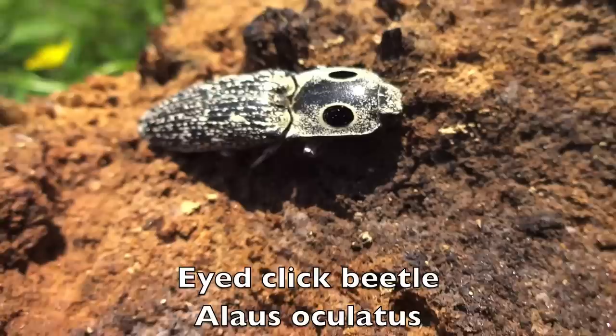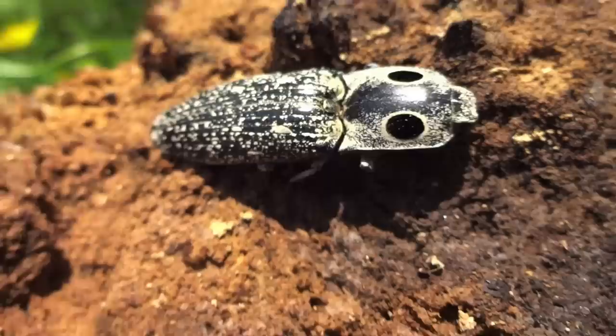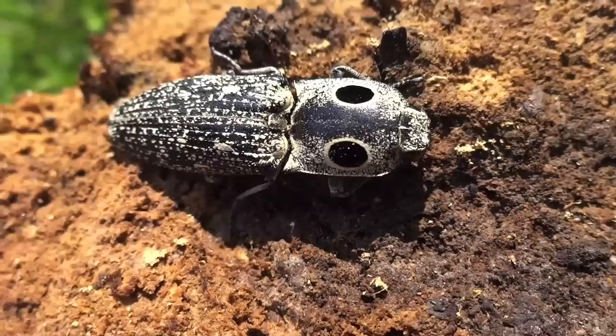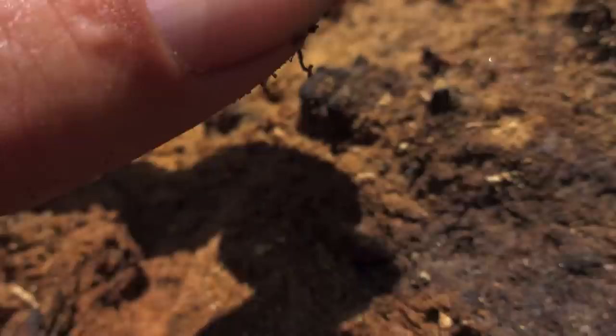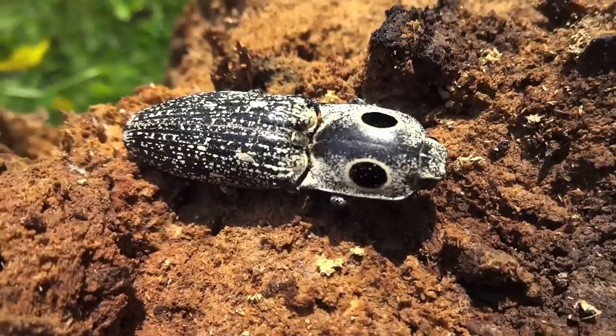Check this out — this is either a two-eyed click beetle or a giant click beetle. I usually call it a giant click beetle because it's huge, but see the two eyes — it's pretty obvious how it got its name. You guys might be used to seeing click beetles but not quite so big. It's part of the Coleoptera. See if we can get a view on the side — see the eyes right there.